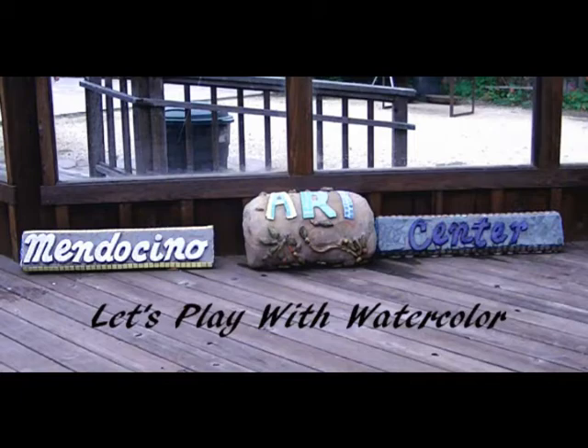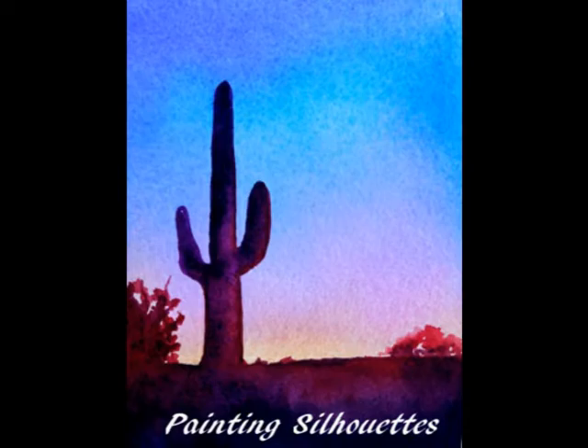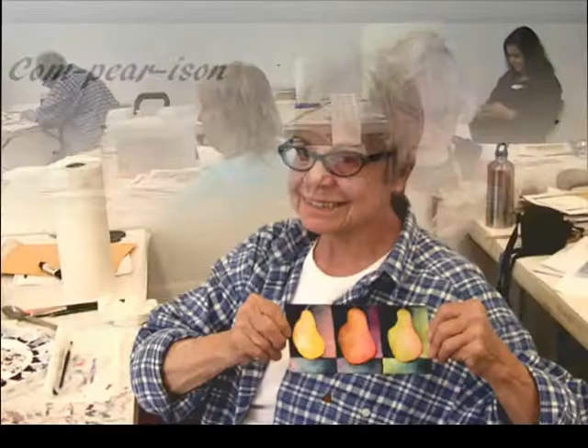Hi, welcome to the classroom. 'Let's Play with Watercolor' was filmed at the Mendocino Art Center. All of my workshops include a variety of techniques and encourage students to tap into their own creativity. The class focused on watercolor skills including wet into wet, finding bridges between colors, and allowing the water to do the work.